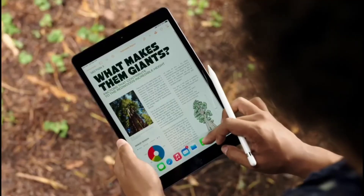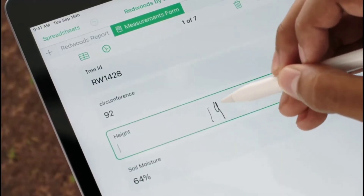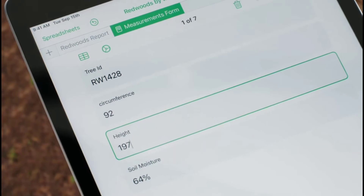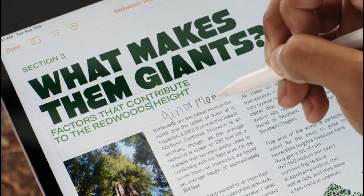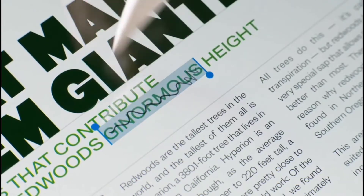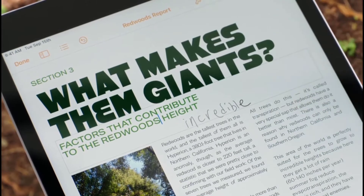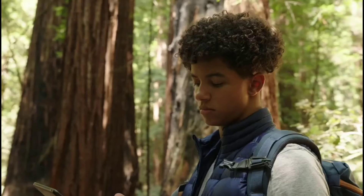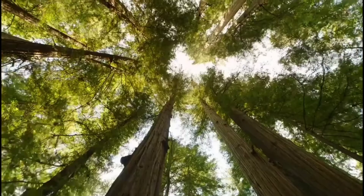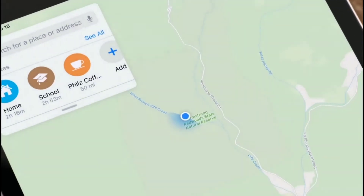We have Scribble, which lets you handwrite into any text field, even straight into numbers, or to add a final thought to that document you've been working on. The new iPad and the power of iPadOS 14 are an amazing combination, making it possible to express your ideas however you want to, wherever you are.